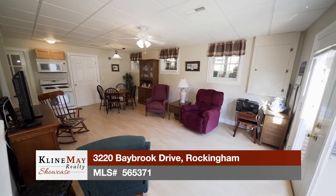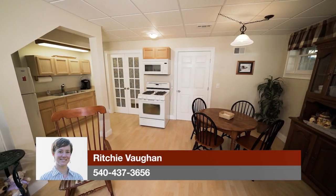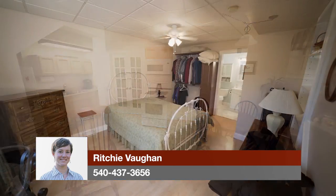The walkout basement houses a full in-law suite with its own entrance, kitchen, laundry, bedroom, and bath.